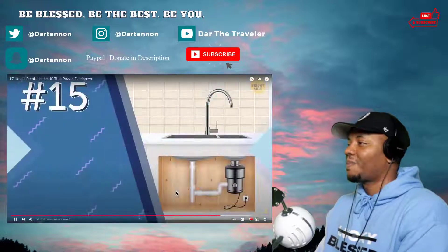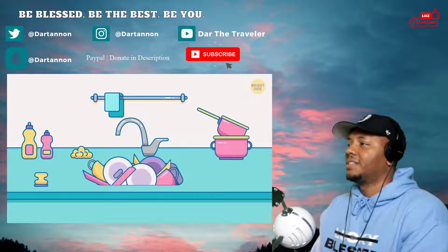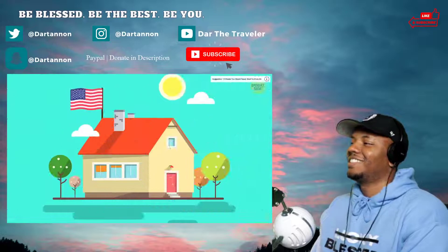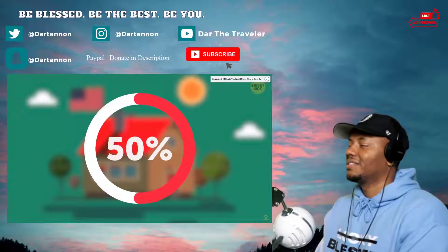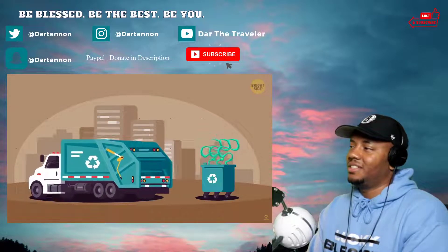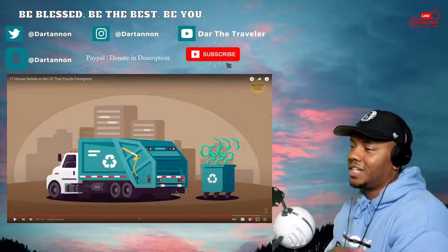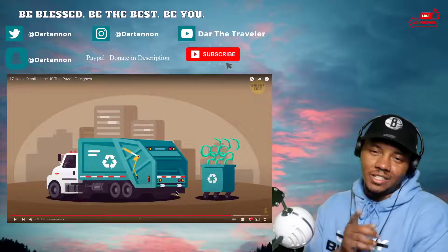Number fifteen: garbage disposals. The convenience of rinsing your plate right in the sink, flipping the switch, and sending all that ground-up food down the drain. Garbage disposals are a lot more common in the states — over 50% of American homes have one. It comes down to better sanitation and avoiding raunchy smells from your trash can. I even saw a video on TikTok about how to clean the garbage disposal and it made it so much more refreshing.